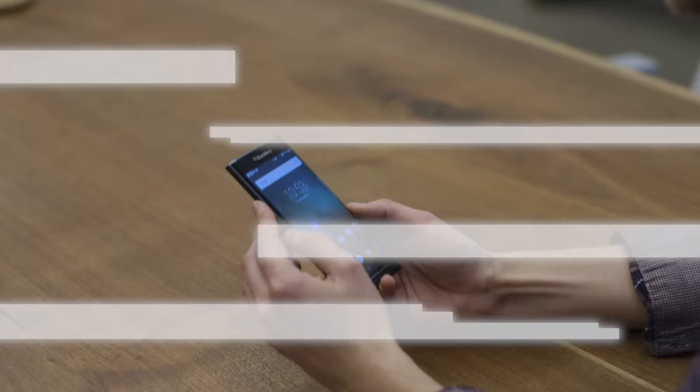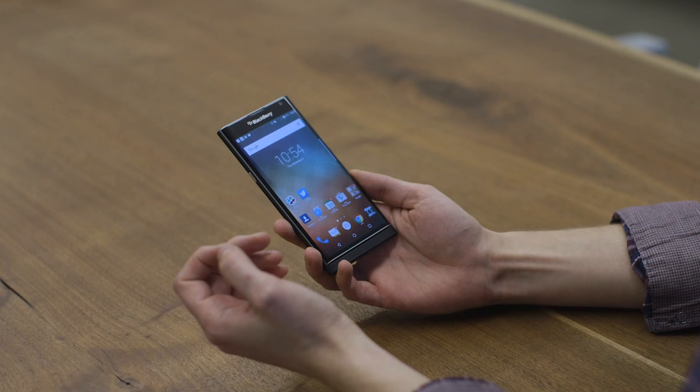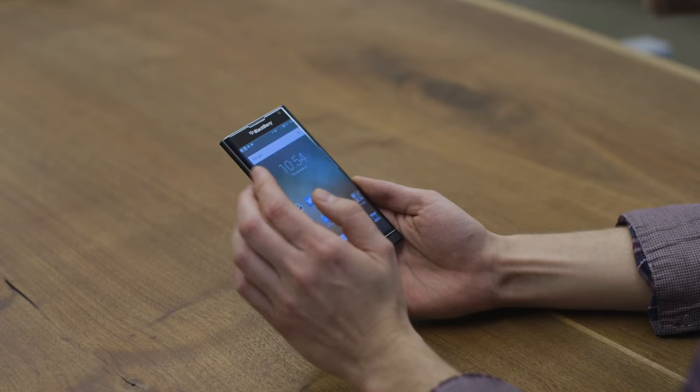The first thing is that it is the first BlackBerry device running full Android — straight Android. It's Android 5.1 Lollipop and it has some BlackBerry customizations on top.